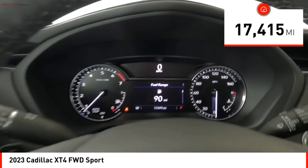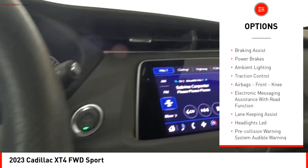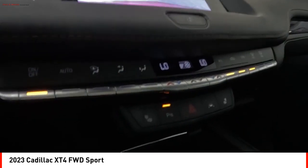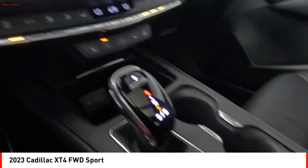Here are some of this vehicle's great options: power windows with safety reverse, remote engine start, active grille shutters, stability control, braking assist, power brakes, ambient lighting, traction control, airbags, front knee, and electronic messaging assistance with read function.